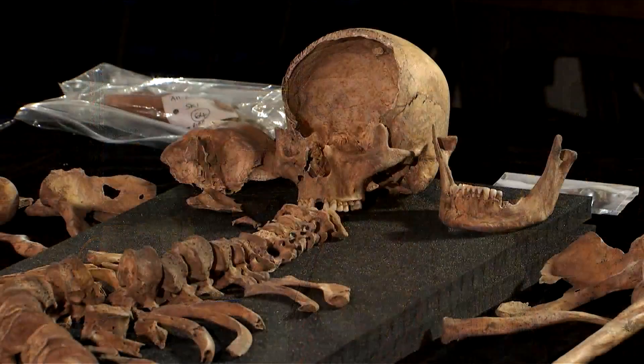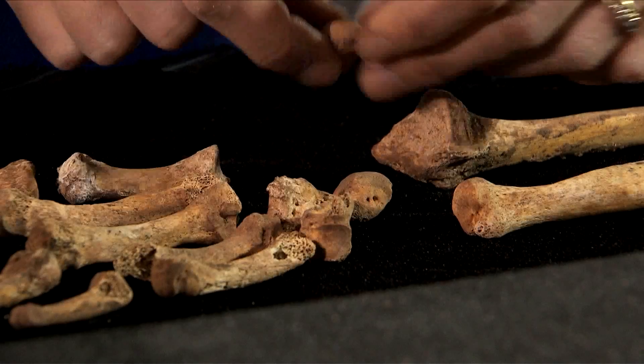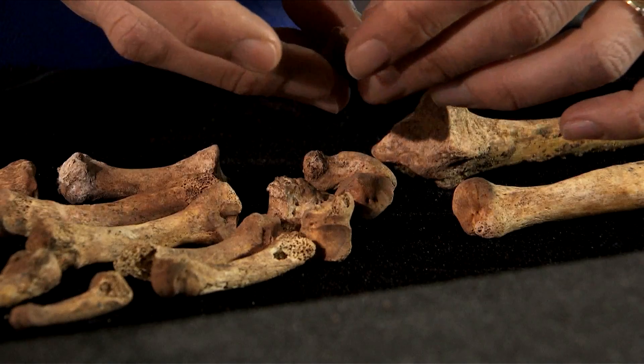When we come across a skeleton that we want to establish an identity for, what we have to start off by doing is building up a biological profile of that individual. So we need to know what sex they were, we need to know their age at death, and we need to know about any other identifiable physical characteristics.